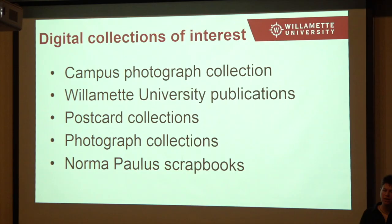So that's just a brief overview of what we have for your collection. I'm going to go over some of our digital collections of interest briefly, and then we're going to get into the website where you can see all of this in action and how to get to all of it.